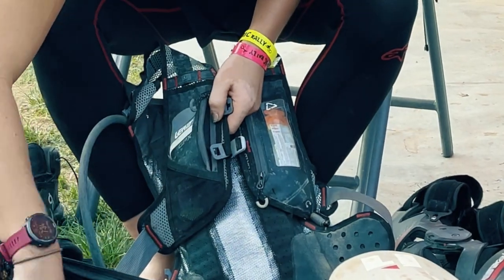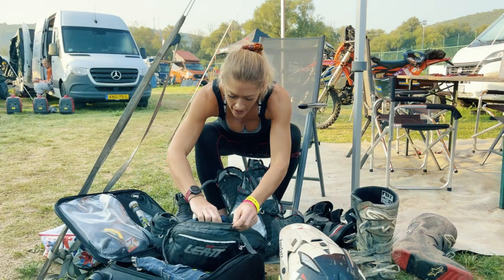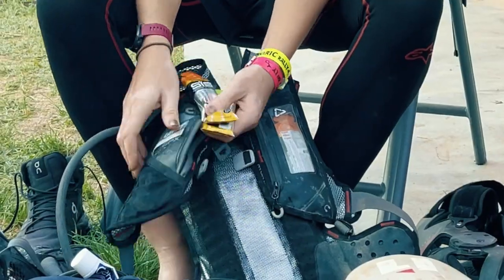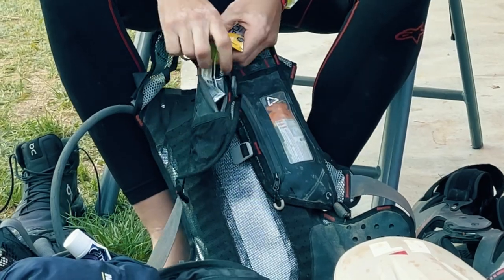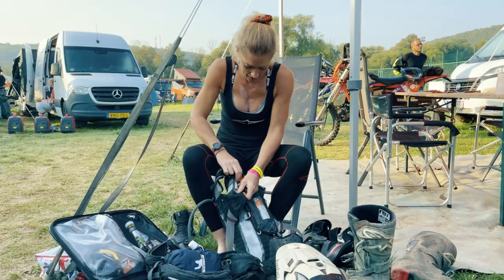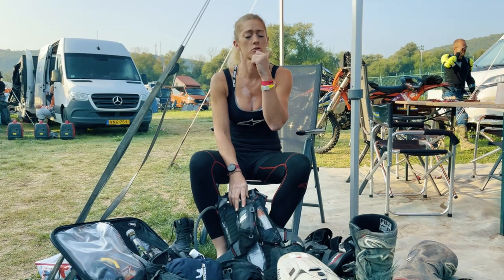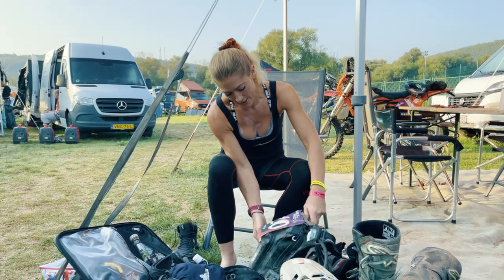Something I particularly like about this bag is the two little zip pockets right on the front. I always put my energy gels — the SIS electrolytes — in this front pocket, because when I'm on a slightly easier track or a road section through a village I can unzip it with one hand, whip out an energy gel, pop it into my mouth, rip the top off and have some on the go. Very handy. I attach my number plate with cable ties.